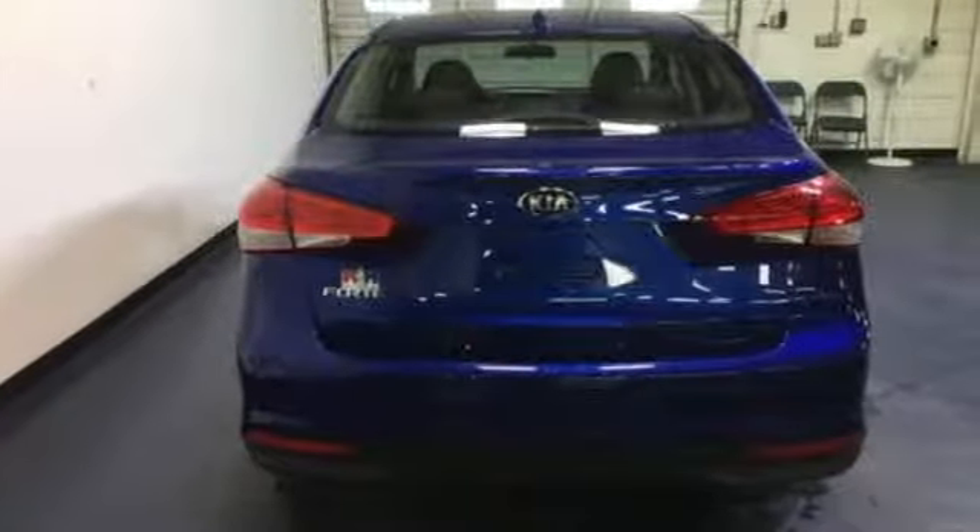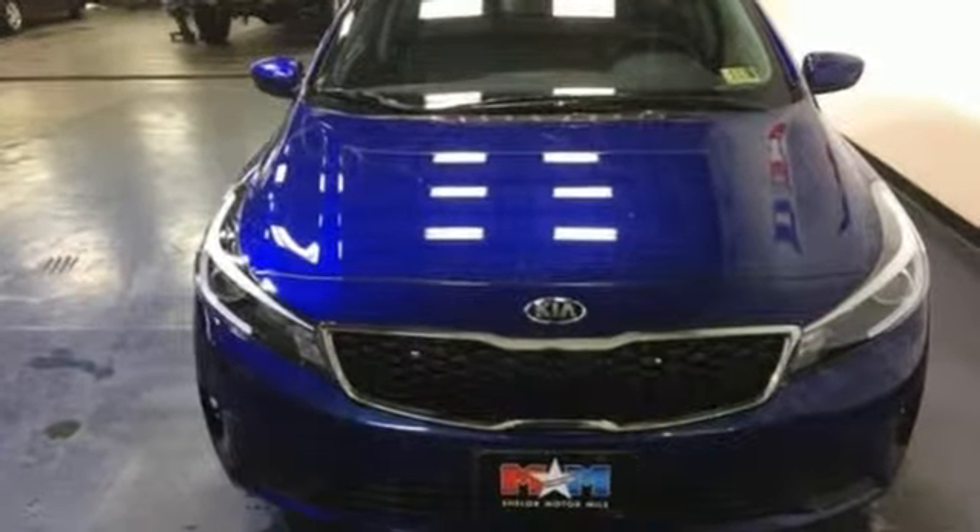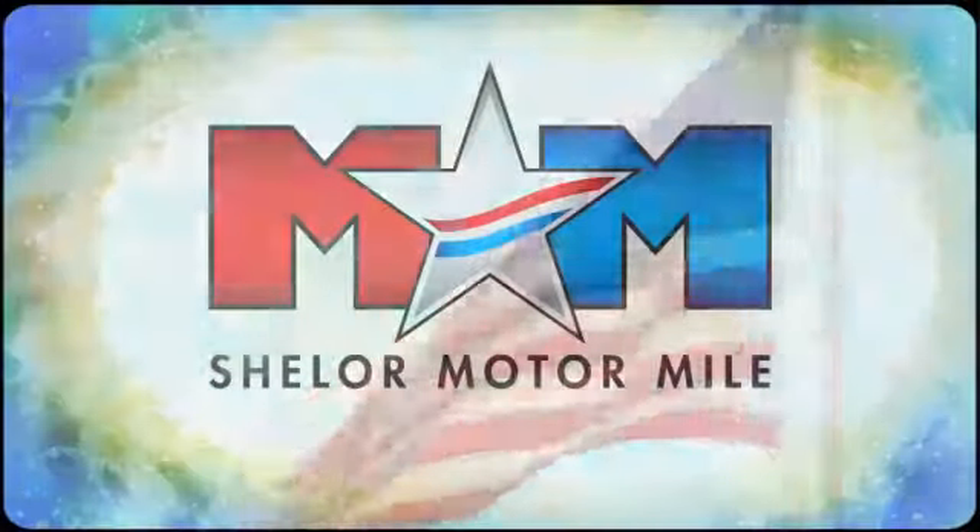You won't need more than one look to know that this Kia is the vehicle for you. Make it yours today. Come visit us on the Motor Mile, where you're always a name and never a number.